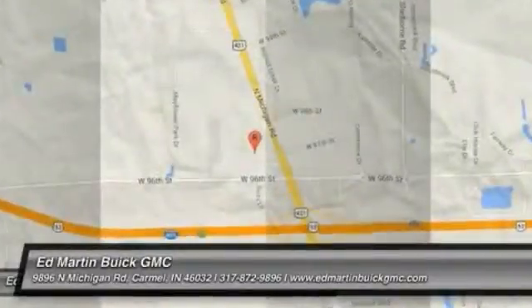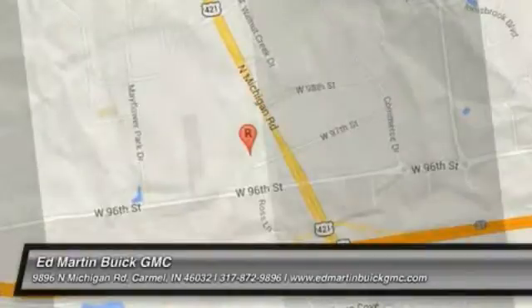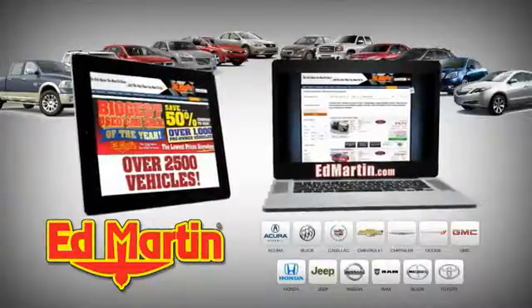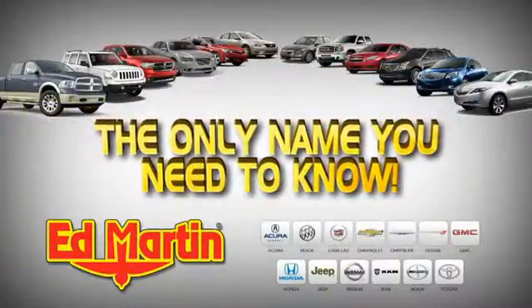Stop in today and see for yourself. Eight locations, 13 brands, over 2,500 new and used vehicles online at edmartin.com. Ed Martin is the only name you need to know.